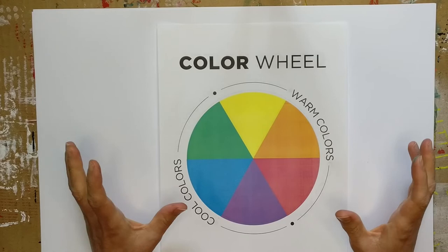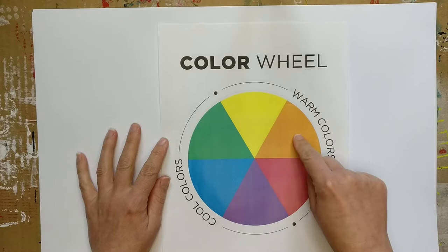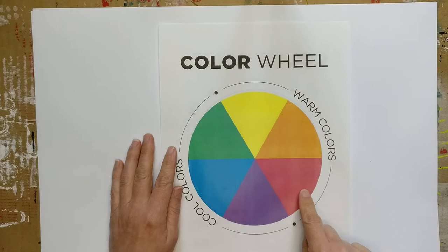You've all heard me mention the primary colors — red, blue, and yellow — and of course our secondary colors, orange, purple, and green. Our primary colors create the secondary colors if you were to mix them with paint: red and yellow would equal orange, red and blue would be purple, and blue and yellow would be green.